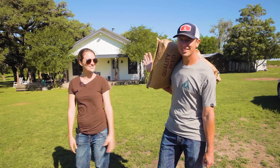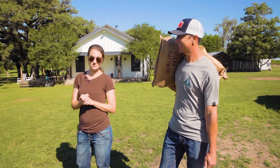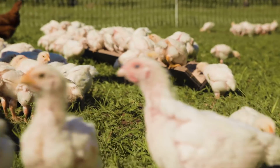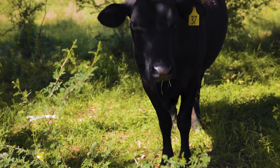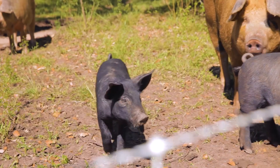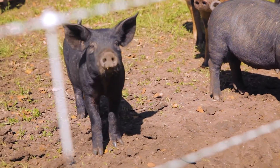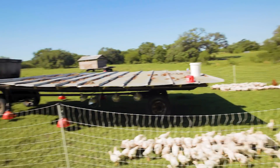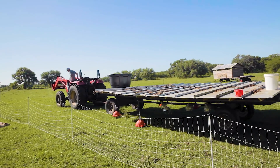Hi, I'm Katherine and this is Tanner and we are 1915 Farm and we're gonna go do some morning chores. First stop is the chickens. We're gonna get them all fed and we're gonna move their tractor forward so they get fresh pasture.